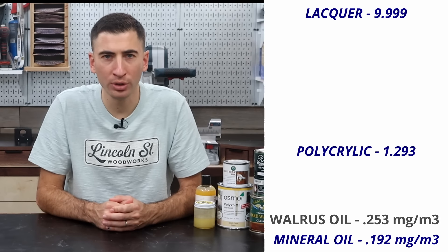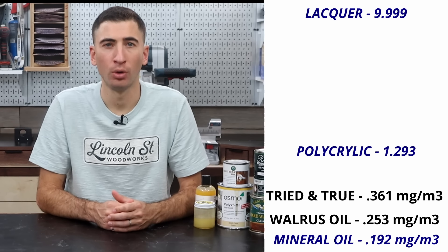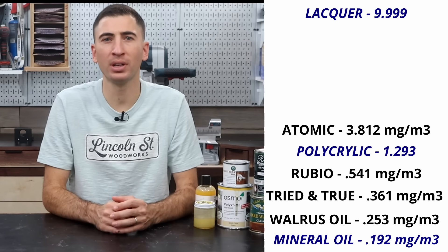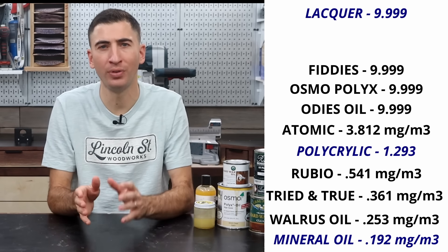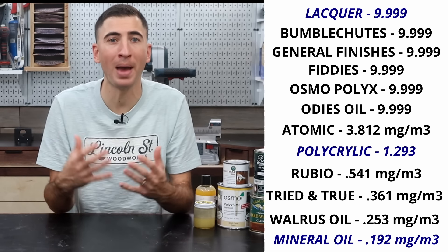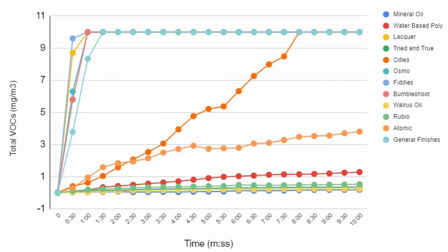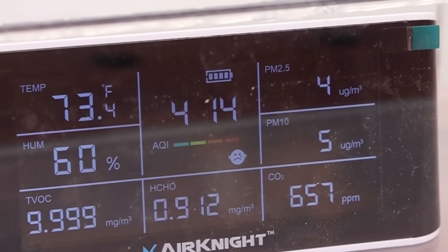For the hard wax oils, the peak readings from low to high: Walrus Oil, Tried and True, Rubio Monocoat — a bit of a shocker — and Atomic. The rest of the contestants — Odies, Osmo, Fitties, General Finishes, and Bumbleshoots — max out the reader. Some did it faster than others, but they all hit 9.999, which results in a very sad face on the display.